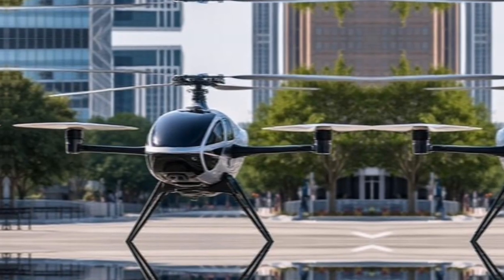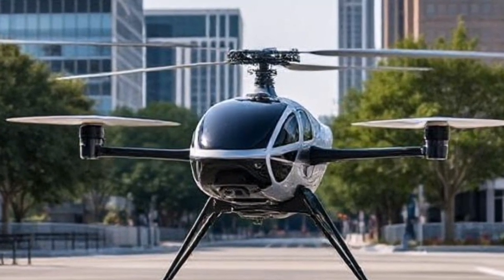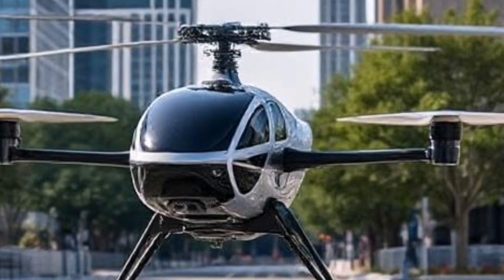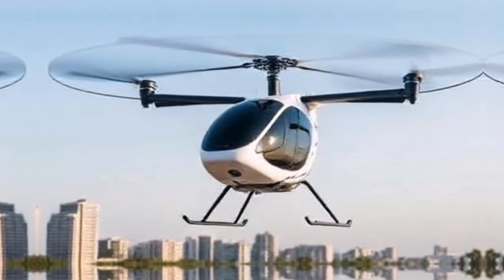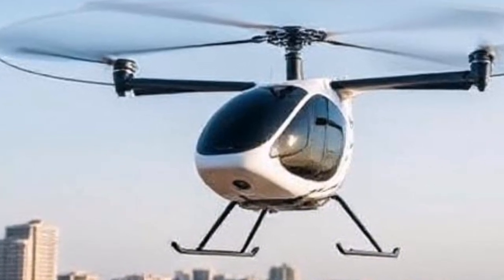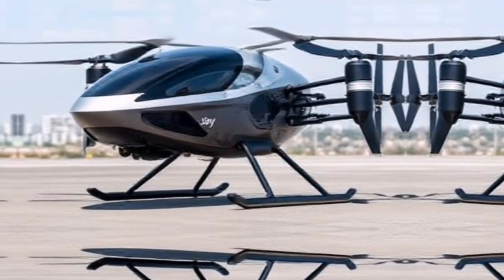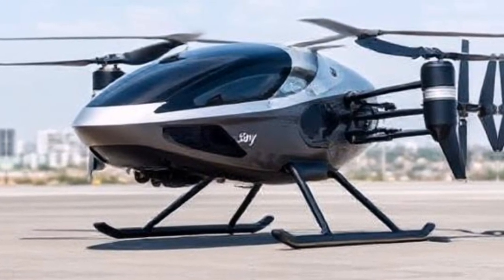The applications for Joby's eVTOL are vast — from urban commuting to emergency medical services, logistics, and even tourism. This aircraft can redefine how we think about transportation. Imagine sightseeing from above the Golden Gate Bridge, or quickly transporting patients to hospitals without the delays of ground traffic.